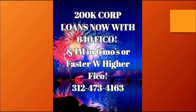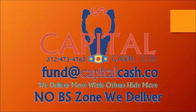We'll start it out on personal, pay it off within a week, and it'll all be on the corporation — so your personal credit goes through the roof, your corporation is set up, and it'll be able to get funding up to a million dollars in six months or less. Give me a call at 312-473-4163 or text me at 312-218-8737.